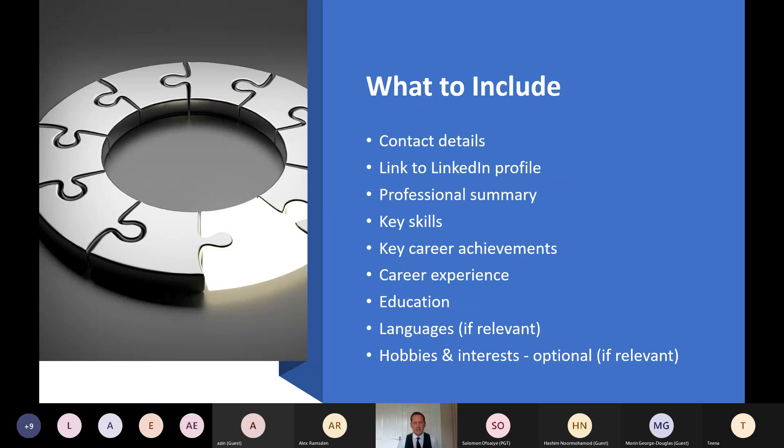Here's what to include on your CV and the order I'd put them in: contact details — including a link to your LinkedIn profile — professional summary, key skills, key career achievements, career experience, education, languages if relevant to the role, and hobbies and interests. Hobbies and interests are optional; if you think they're relevant to the opportunity, include them, otherwise use that space to enhance the other sections.